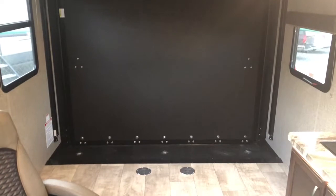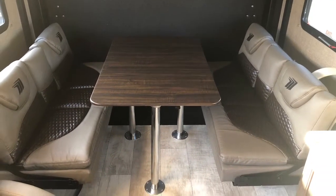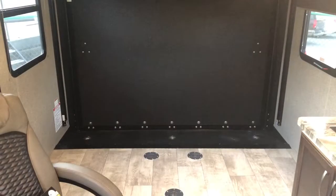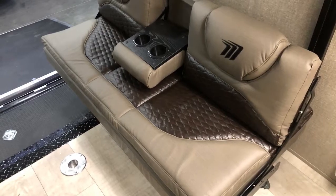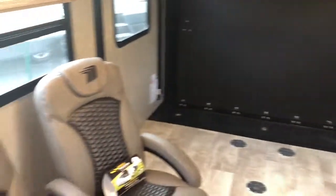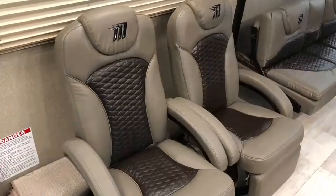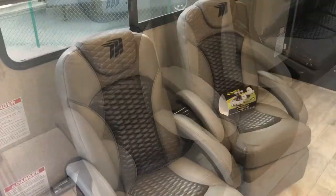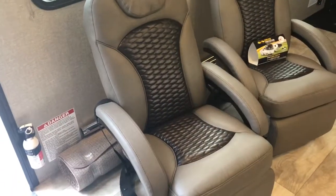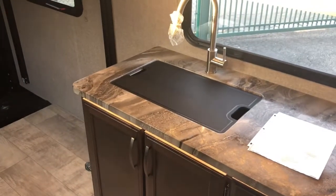The bottom one comes down and makes the dinette, with two bench seats on the sides. Large stainless steel sink.